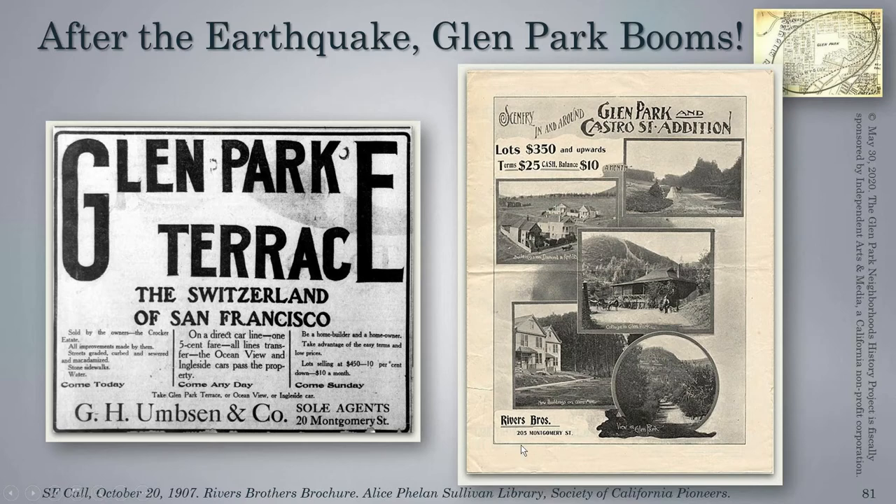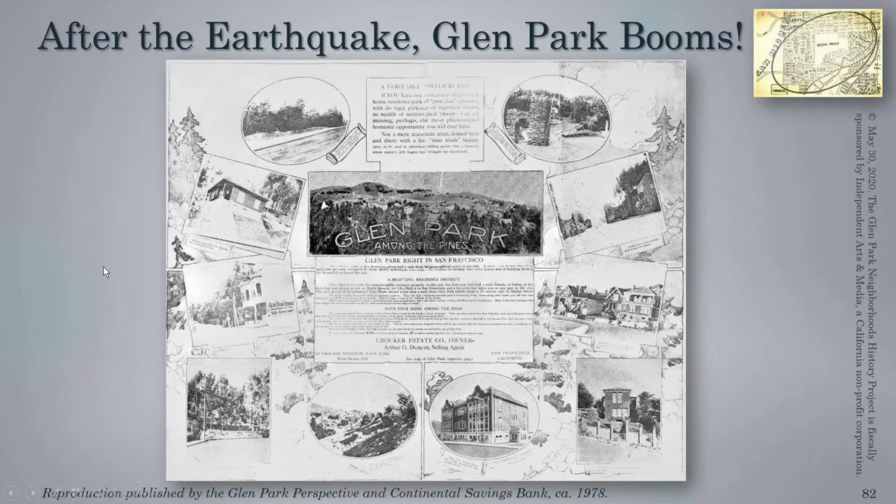From the River Brothers, probably right before the earthquake, we see Chenery Street here. This cottage is near the baseball diamond in Glen Canyon Park. We see Martha Hill, the Gumtree Grove on Chenery, and at least one of these houses is still standing on Chenery Street. When you come to Glen Park, you're moving to the country — Glen Park among the pines. It looks like a very idyllic place to live, but with all the necessary aspects of civilization still within reach: the Glen Park School and a bit of shopping. Here again it's called a veritable Switzerland.